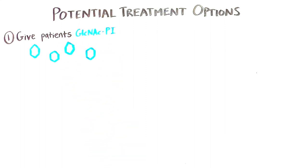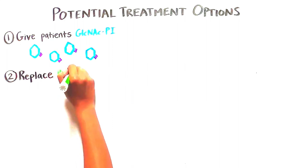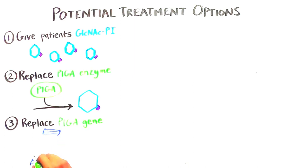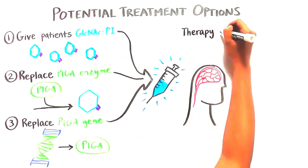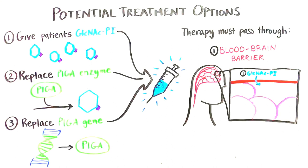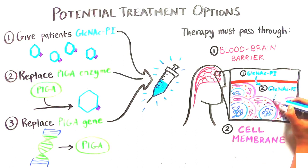Other potential treatments include enzyme replacement therapy to replace the Pig A enzyme and gene therapy to replace the Pig A gene. There are several important considerations with this type of treatment to ensure that the therapy is targeted to the correct locations: one, it has to pass through the blood-brain barrier to be able to get to affected cells in the brain; and two, it has to be able to go through the cell membrane to enter the cell and perform its function.